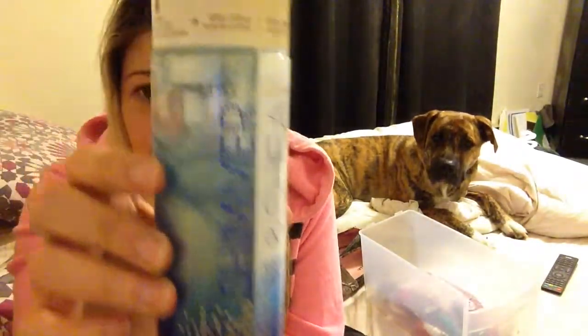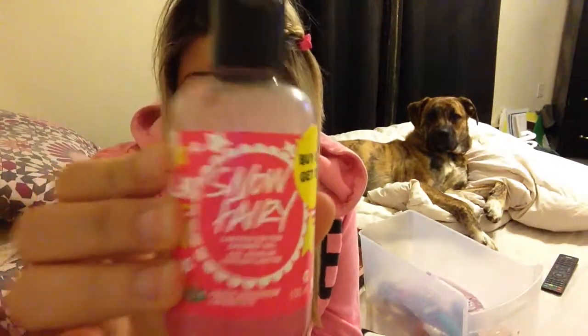A body lotion I love right now is this Shimmer and Shea, and I obviously use the shimmer one more because who doesn't like a little glitter in their life. This one's from Bath & Body Works. One of my favorite shower gels of all time is Snow Fairy — it just smells so good and you can only get it once a year. I wish Bath & Body Works made that into a candle.